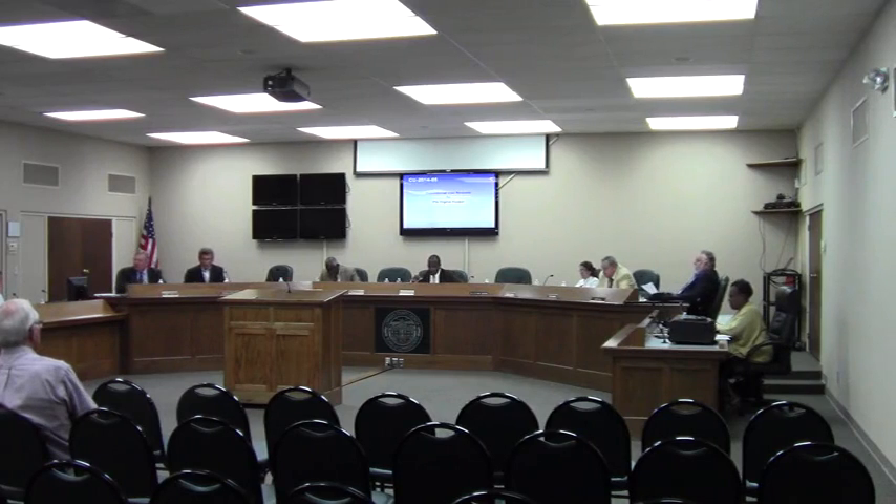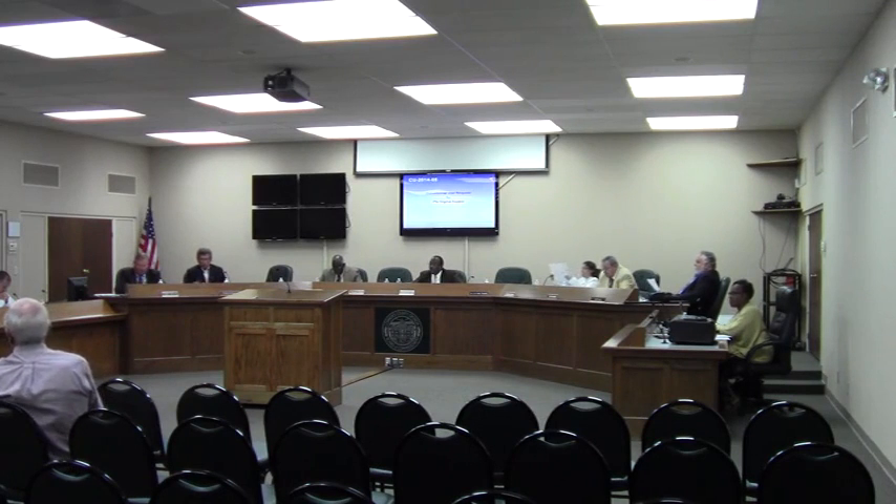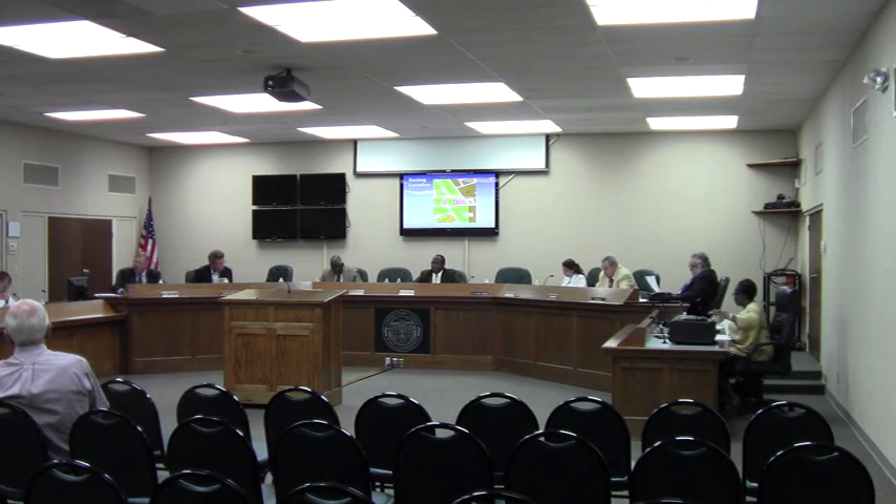Case 7-CU-2014-05. Thank you, Mr. Chairman. This is a conditional use request from Phi Sigma Kappa Fraternity requesting approval for a fraternity house, also in NK zoning. This property is a little over a half acre in size, located at 410 Baytree Road.